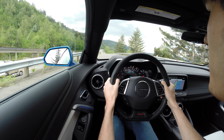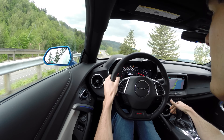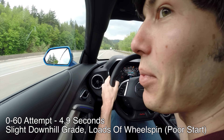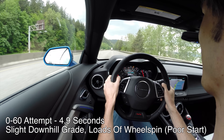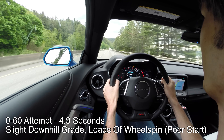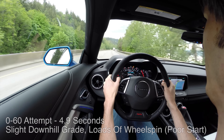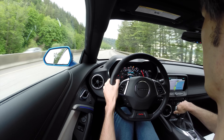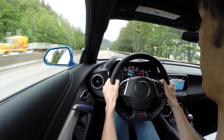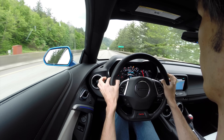Launch control test: 0-60 in 4.9 seconds on the first try — pretty impressive considering the wheel spin at the start. The launch control is a little aggressive, starting at around 4,000-4,500 RPM; you'd probably get a better time at 2,500-3,000 RPM. On the highway there is quite a bit of road noise — you don't hear much wind noise but the tires are fairly loud, which is one of the drawbacks of this vehicle.